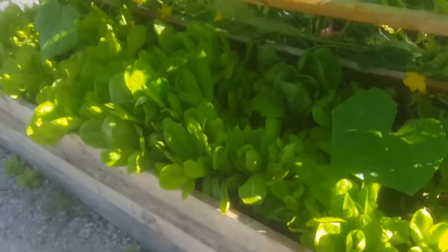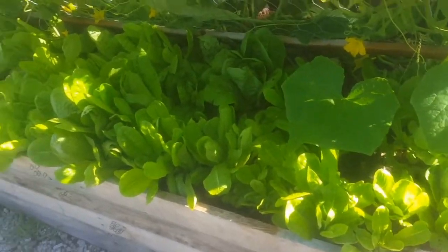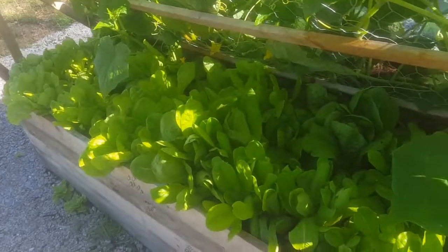The lettuce has all grown back — time to cut some more.